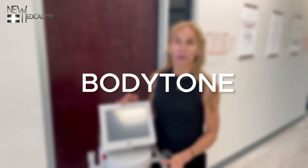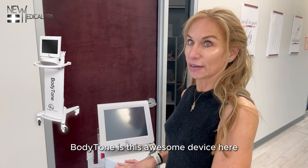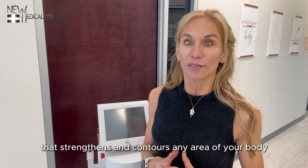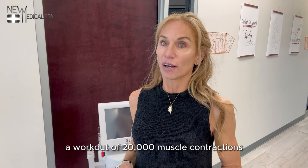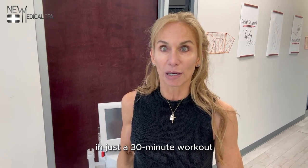Let's talk about body tone. What is body tone? Body tone is this awesome device here that strengthens and contours any area of your body with bioelectric muscle stimulation that puts you through a workout of 20,000 muscle contractions in just a 30-minute workout.